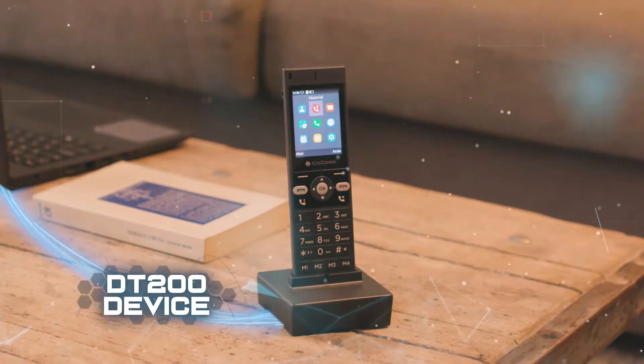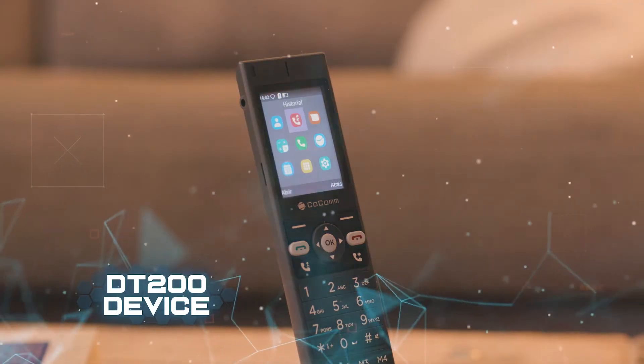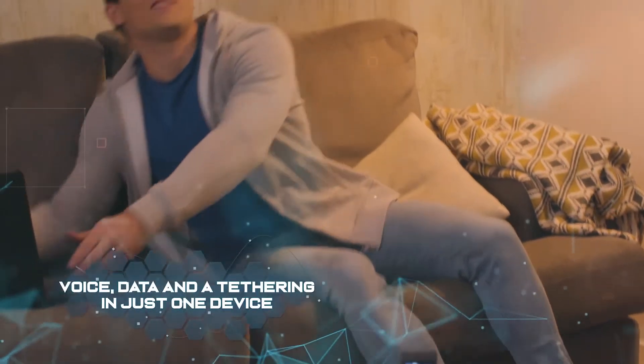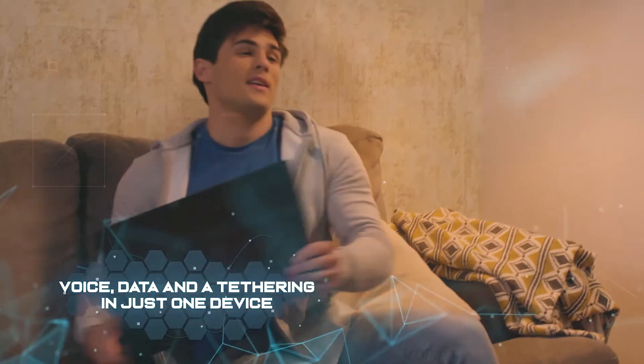Kokom devices have been designed for homes where there is no landline. Kokom is a new type of landline telephone with mobile services that brings the online world into the home and offers voice services and internet access in just one device.